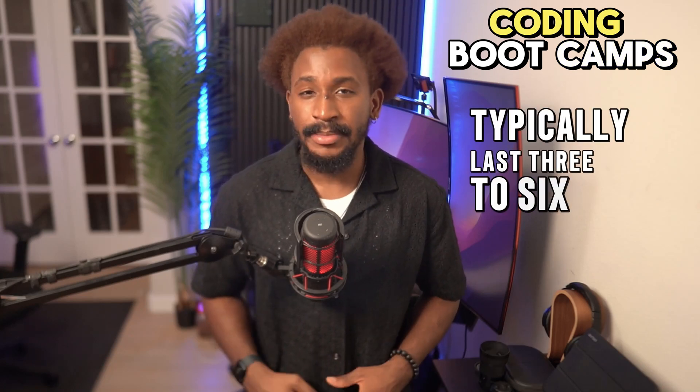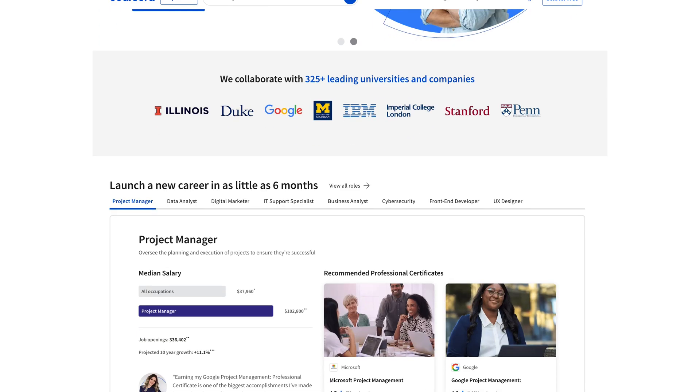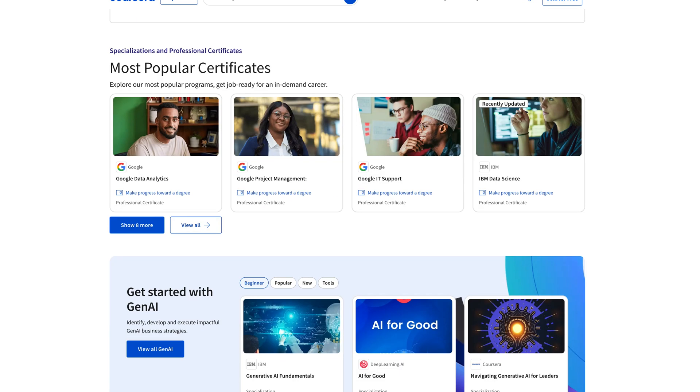Coding bootcamps: These intensive programs typically last 3–6 months and provide hands-on training to get you job-ready quickly. Professional certificates: Offered by universities and tech leaders on platforms like Coursera, these programs can be completed in less than 6 months while working full-time.